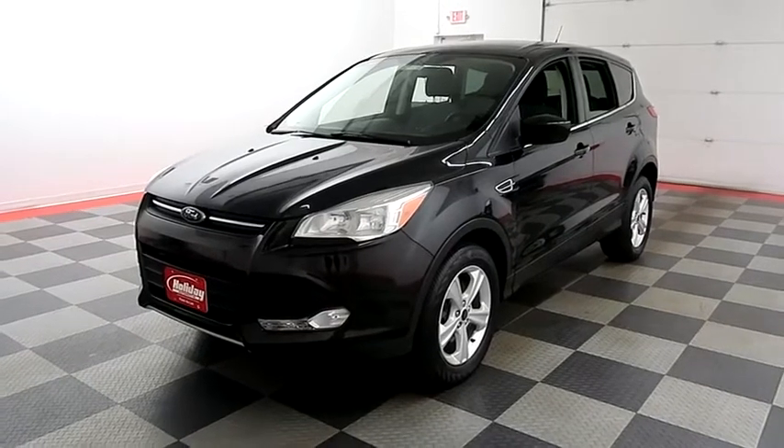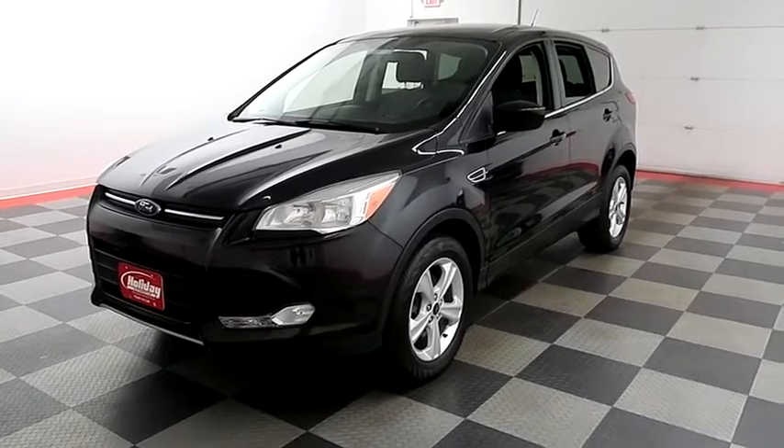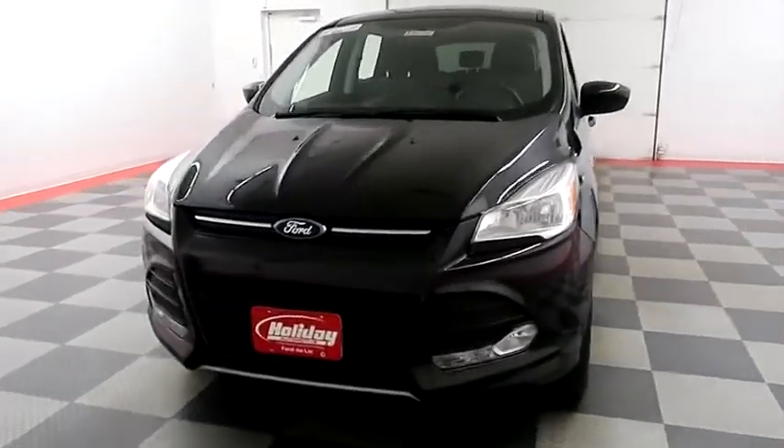Hi, I'm Andy with Halliday Automotive. Today we're going to take a look at a 2014 Ford Escape. Stock number is A8078.